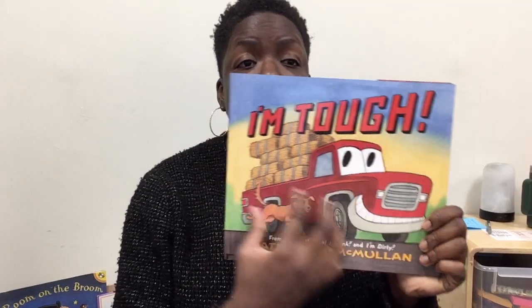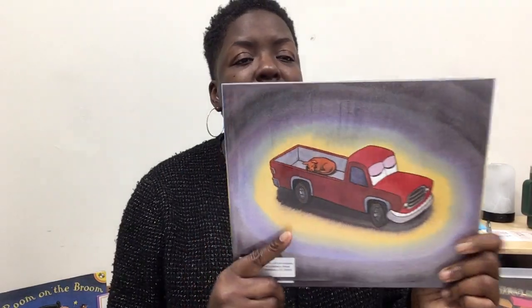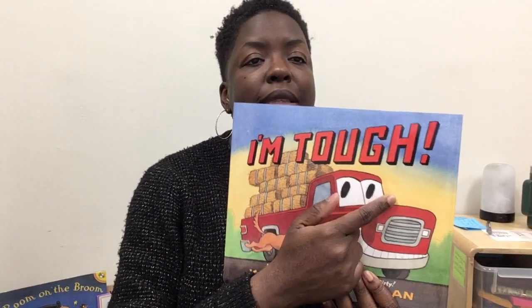This is the front cover of the book. I'm going to turn it around. This is the back cover of the book. Here we have the spine, which holds our pages together. The authors — because there are two — Kate and Jim McMullen. The name of this book is I'm Tough.